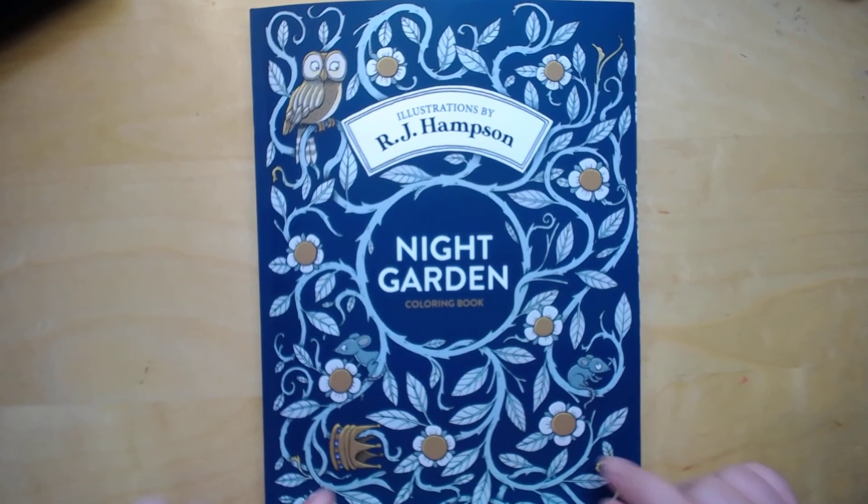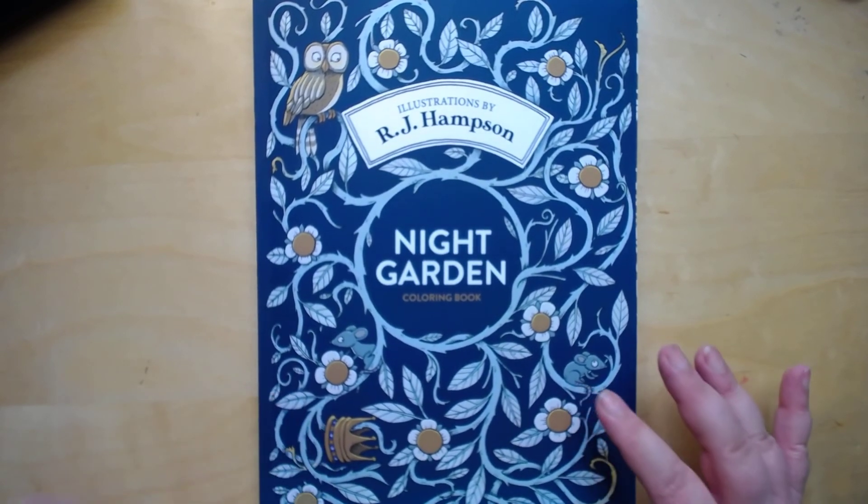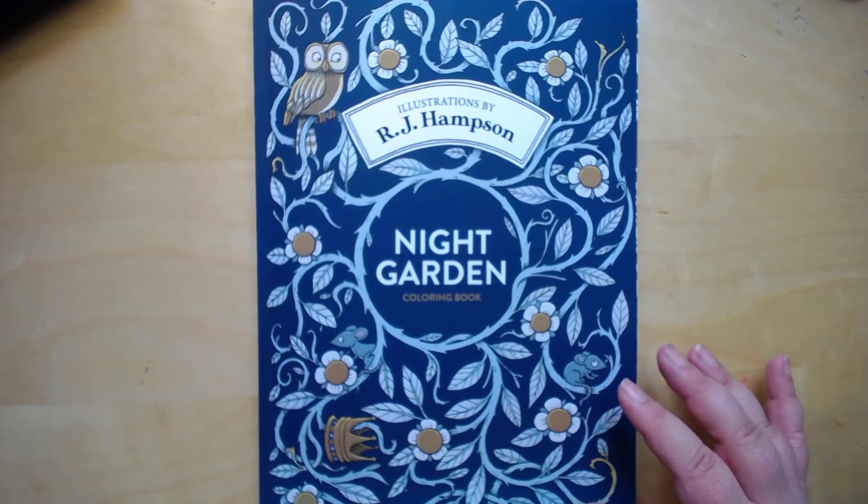Anyways, I'll link the book below, and I appreciate everybody, and I'll see you next time. Bye.